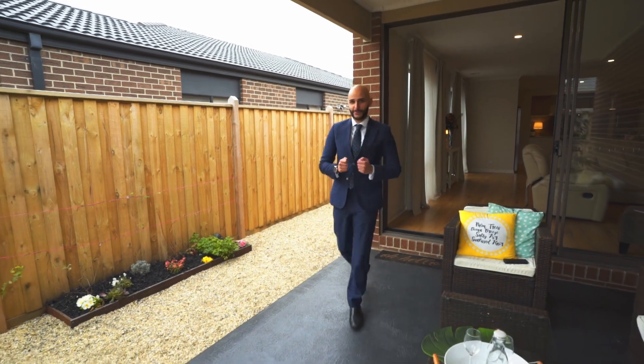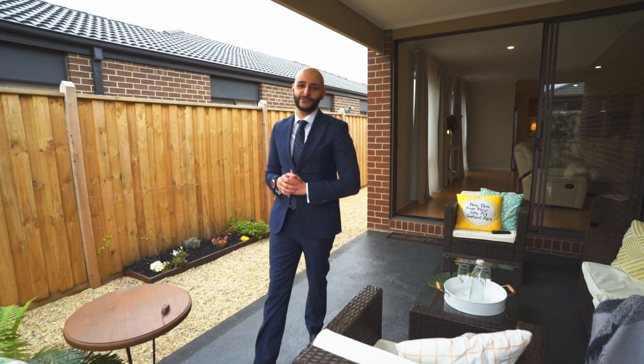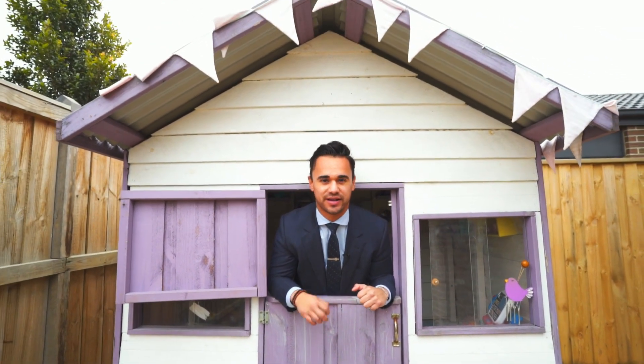And for the lucky buyer that's gonna purchase this home, the owners are so generous that they've decided to throw in another house for free. That's right — you're gonna get this cubby house absolutely free. If you ask me, that's great value.